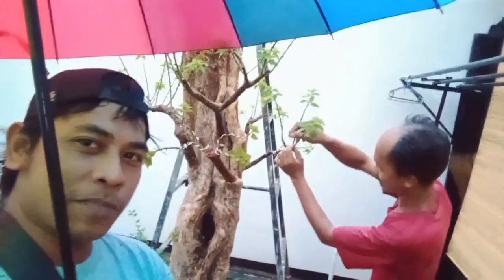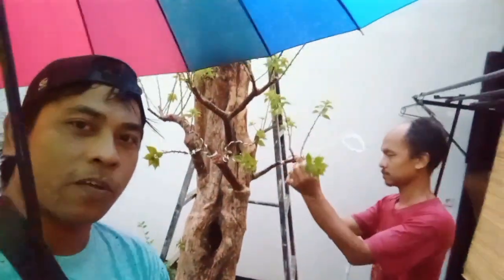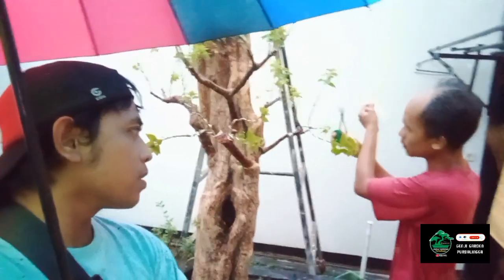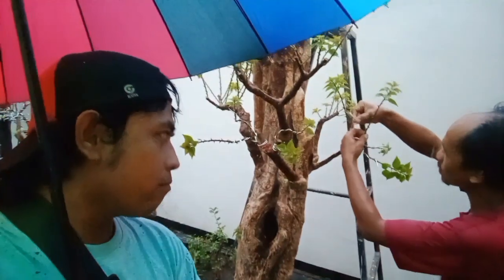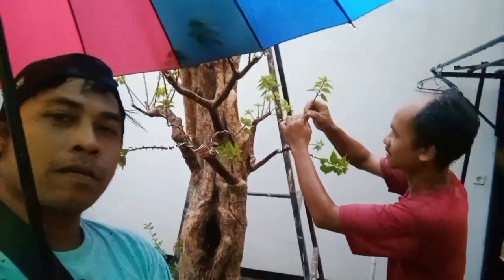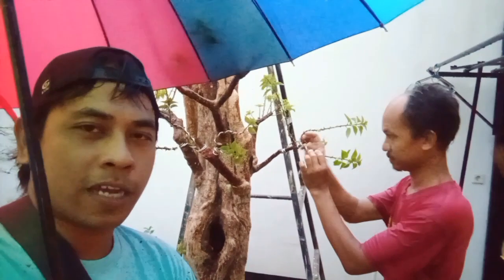Dan untuk edisi kali ini, jenis pohon apa ini Mas Erwin? Bougainville Singapur. Bougainville Singapur ini bisa dijelaskan sedikit sembari mengawat. Ciri-cirinya atau informasi untuk sahabat bonsai yang ingin mengetahui seputar Bougainville Singapur. Singapur itu istimewanya, postur badannya liut-liutnya luar biasa, kesan tuanya ada, unik. Dan durinya kecil-kecil, serba kecil.